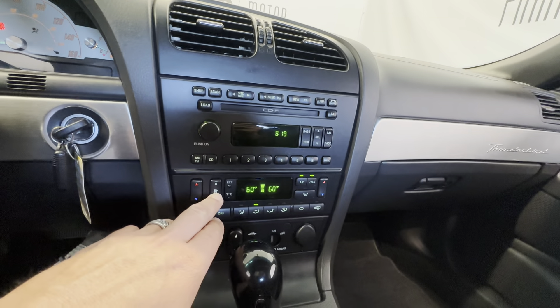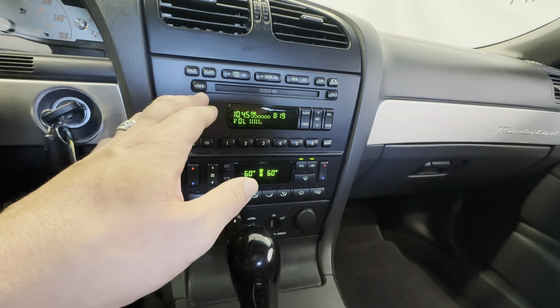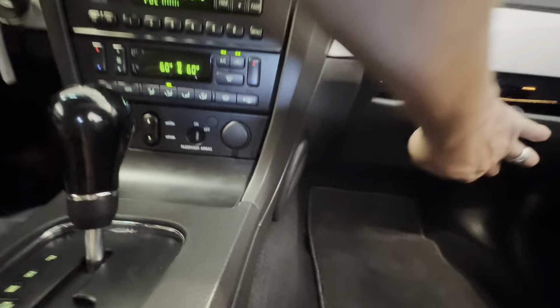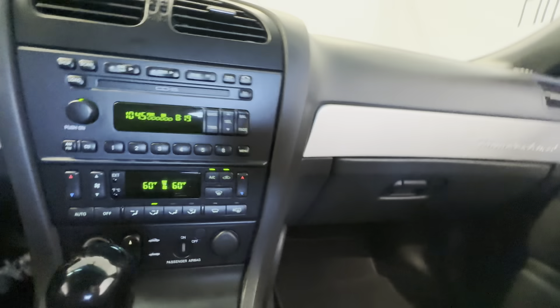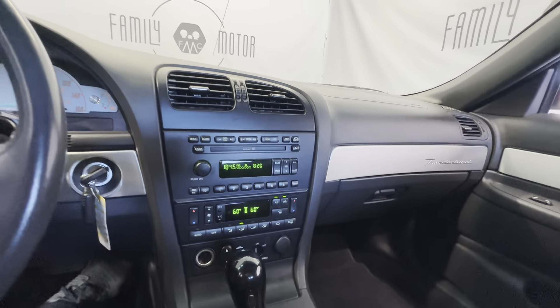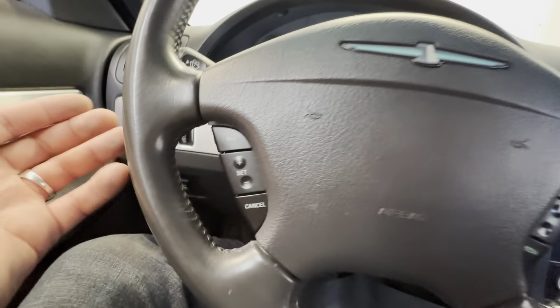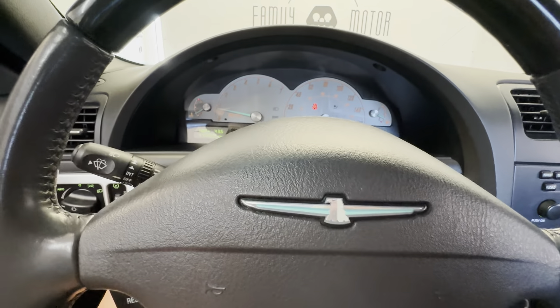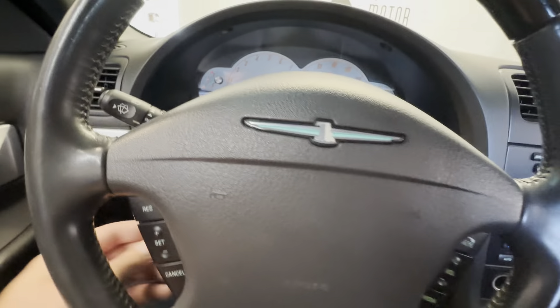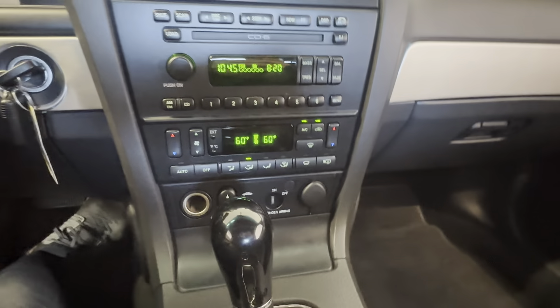It's got ice cold air conditioning. Everything is bone stock on this — factory stereo system. It's got all the original owner's manuals in there, including the guide for taking the top off. Hands-free radio controls, cruise control, power tilt telescoping steering wheel — which is really cool — and that goes back every time you go to get out. You've got traction control, power mirrors, and automatic lights. So all the modern creature comforts.